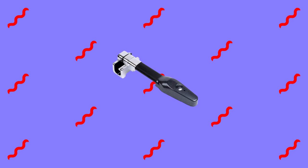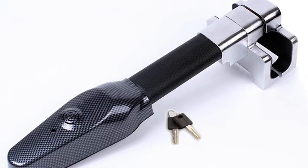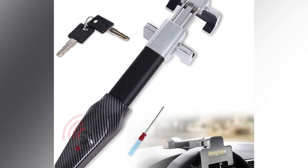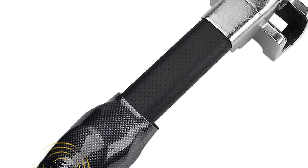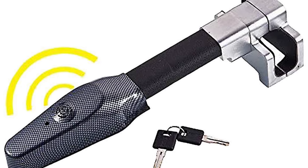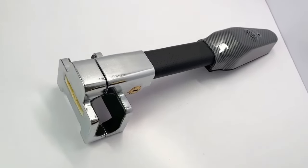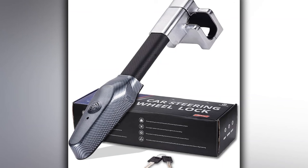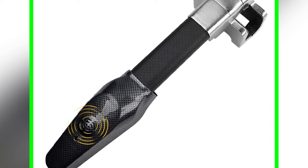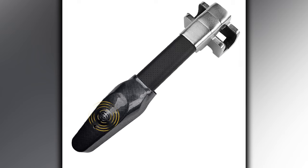The Vechcom Steering Wheel Lock with Alarm offers robust security with its sensitive and rugged design. Featuring a 130 dB alarm activated by micro-motion induction, it startles thieves upon slight vibrations, deterring theft effectively. Crafted from heat-treated steel bars, the lock boasts anti-saw shear performance, while the all-copper 3-slot key-blade lock cylinder with a hollow design resists drilling attempts. Installation is quick and simple: after turning the steering wheel 180 degrees, snap the lock head onto the prongs. With a length of 39–45 cm, it provides a universal fit for most steering wheels and includes a convenient carrying case.